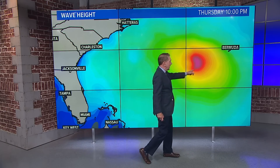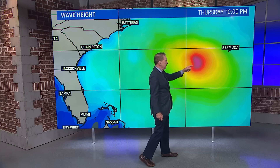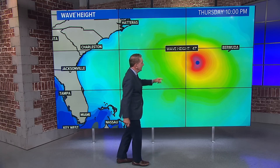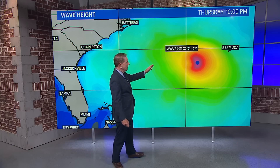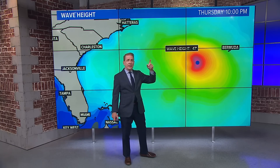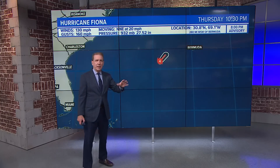Here are the waves as of 10 o'clock on Thursday night — check this out — 47-foot waves. That is incredible, and the Hurricane Center thinks the waves by the time this storm gets to Canada could be 80 to 90 feet.